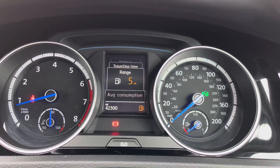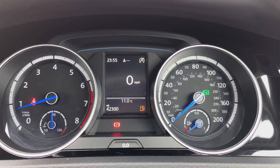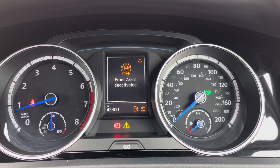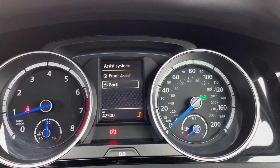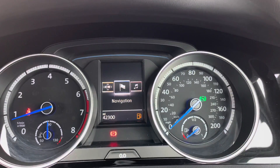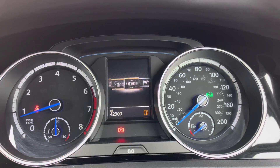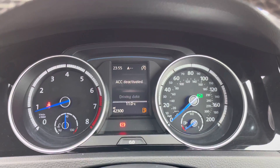You can access all different information on the digital display, such as your digital speedometer, your range, mileage, and average speed as well. You have your assist systems here — you do have your front assist which can detect potential hazards ahead and emergency brake if necessary to prevent or reduce impact. You can also access additional menus including a compass from the navigation and your audio and phone menu as well.